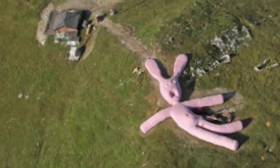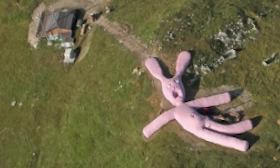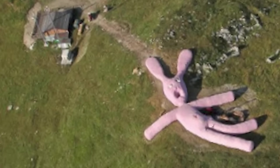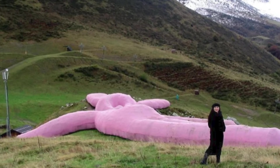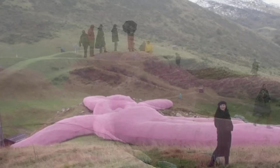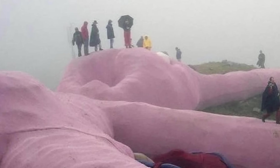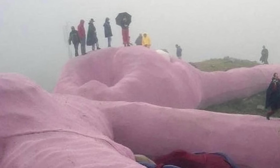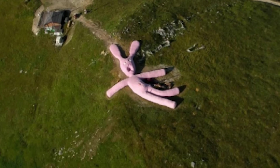From a distance, the bunny looked like an enormous toy abandoned on the mountainside, and it was purposely placed along popular hiking trails so hikers would come across it by surprise, providing a sense of discovery. Gelatin designed the sculpture for visitors to climb on, touch, and even sleep on if they wanted to, and the bunny's fabric surface meant that it was comfortable to the touch. This interaction added a dimension to the artwork that went beyond traditional art exhibitions or sculptures, making it a unique piece.